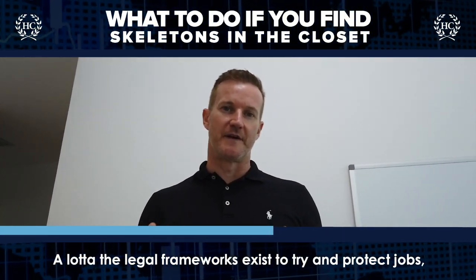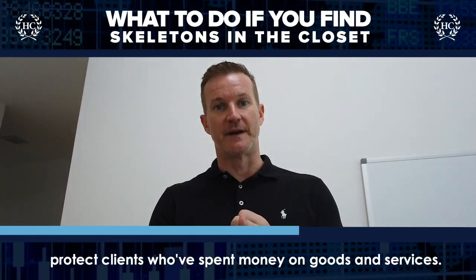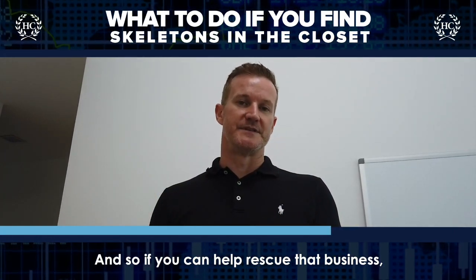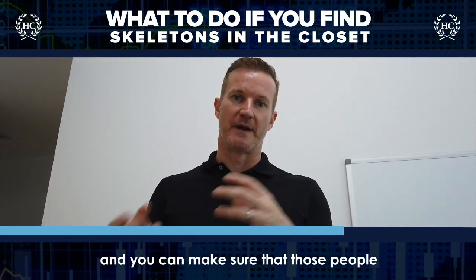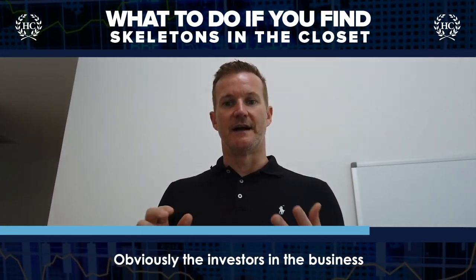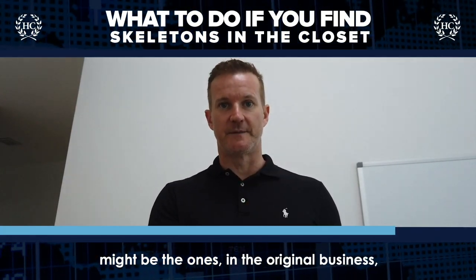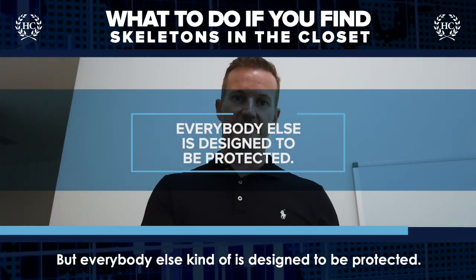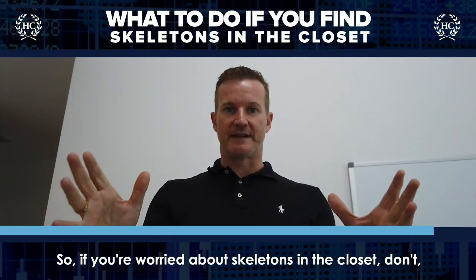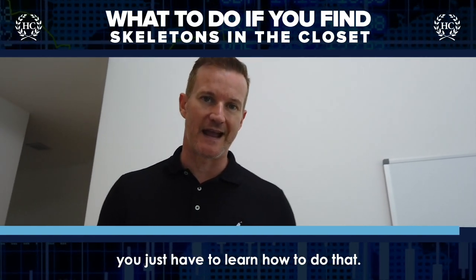A lot of the legal frameworks exist to try and protect jobs and protect clients who've spent money on goods and services. So if you can help rescue that business, you can keep those people employed and make sure that those who paid for their goods and services get them. Obviously the original investors in the business might be the ones that lose out, but everybody else is designed to be protected. So if you're worried about skeletons in the closet, don't be — you can get rid of the closets. You just have to learn how to do that.